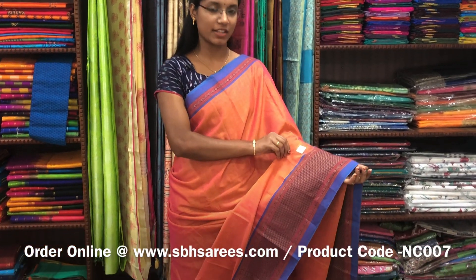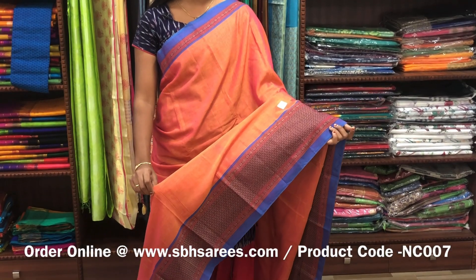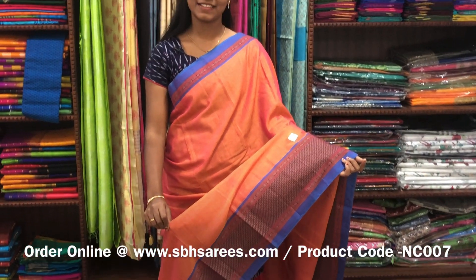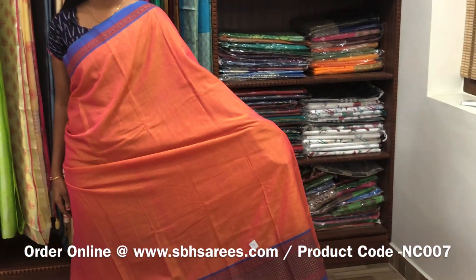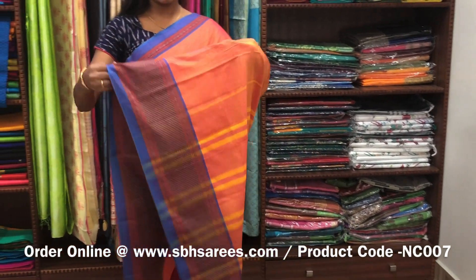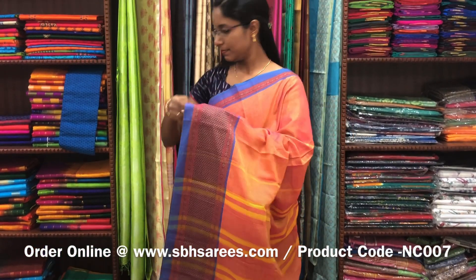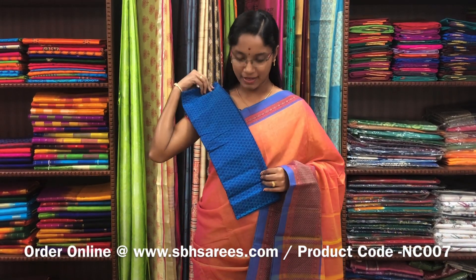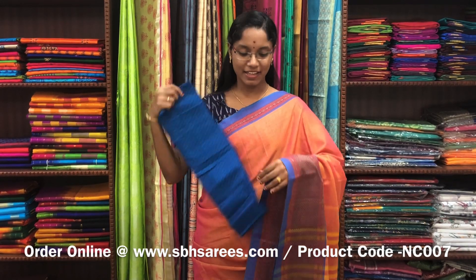This Naranapeta cotton saree is in orangish pink color. On one side of the saree you have a traditional thread woven border; the other side has a short border in thread. The entire body is plain in orangish pink color with a lined pallu and a contrast jacquard blouse. The price of the saree is 1250 and the product code is NC007.